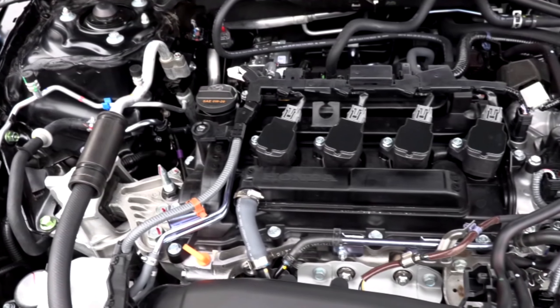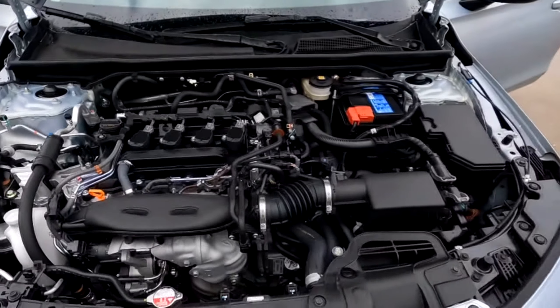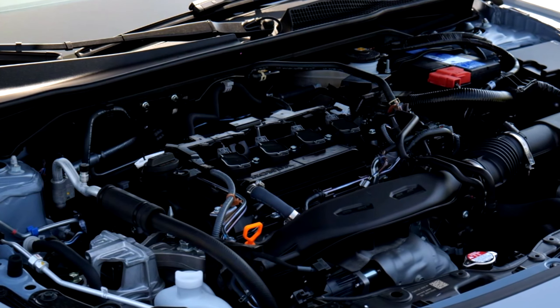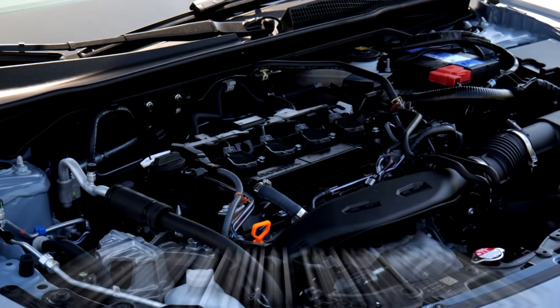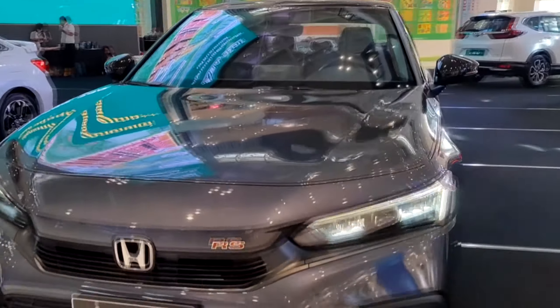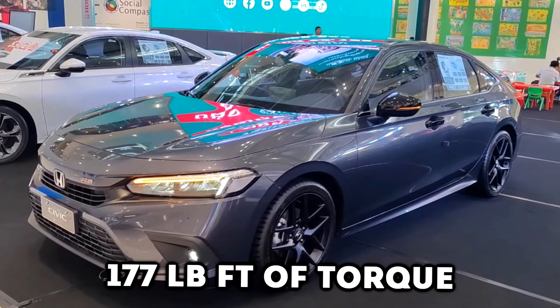The Civic offers a range of powerful and efficient engine options. It comes with a choice between two inline-4 engines, each powering the front wheels. In the Civic hatchback, either engine can be had with a CVT automatic or 6-speed manual transmission, while the sedan is CVT only. The available 1.5-liter turbocharged engine makes 180 horsepower along with 177 pound-feet of torque.